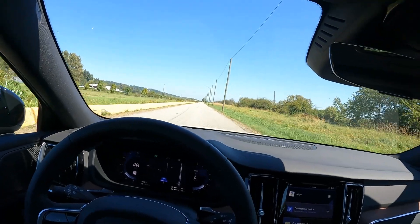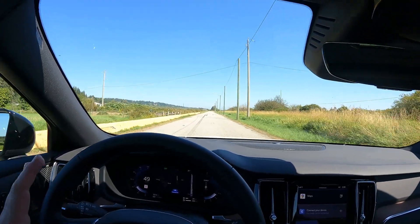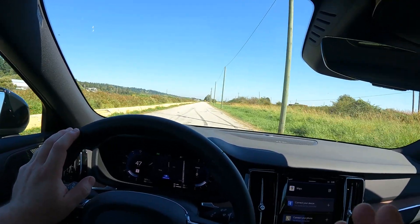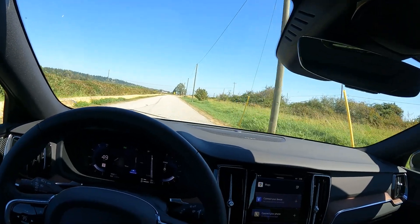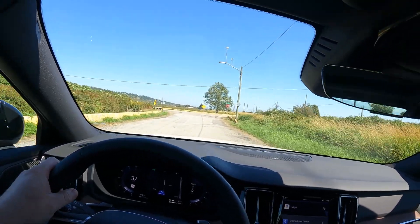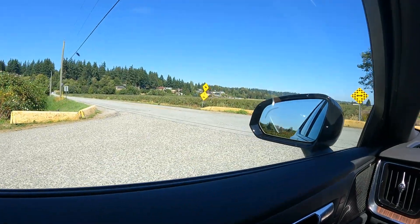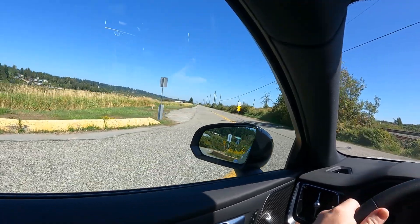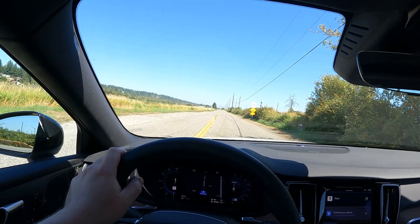This is kind of what we would have called a sleeper when I was a kid. This thing just goes — it is really cool. I'm going to find a quiet place and make sure we're still in Power mode. Let me give you a little taste of what 455 horsepower feels like when you pin it from a stop. It's actually perfect if we can do it right here. Are we ready? Three, two, one, go.